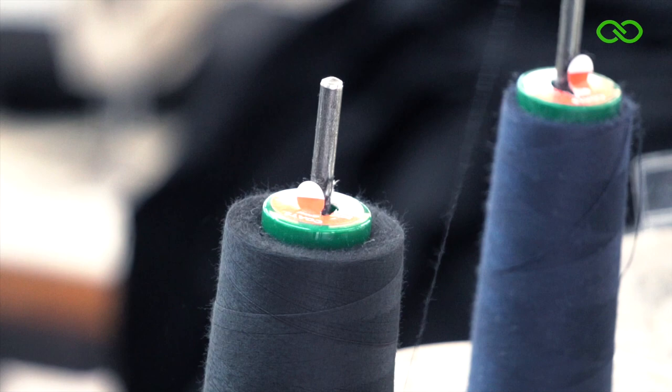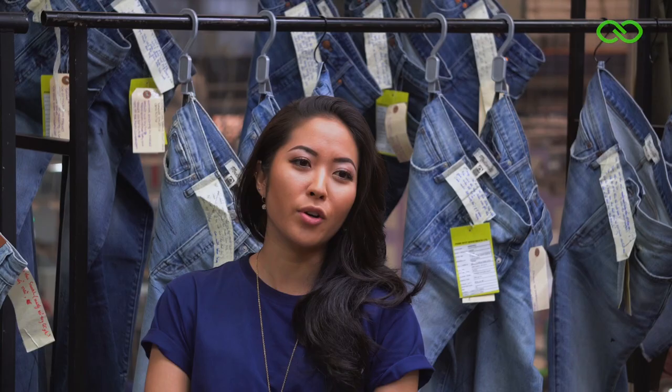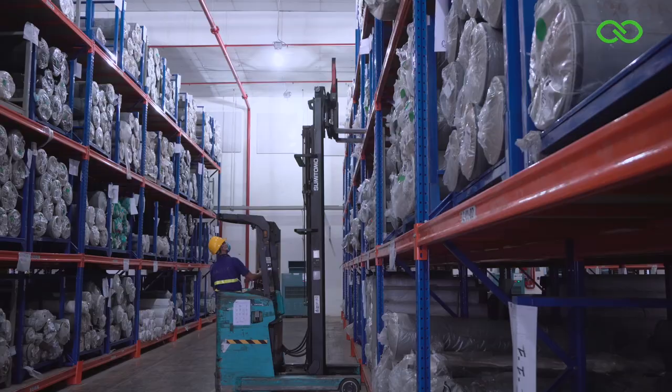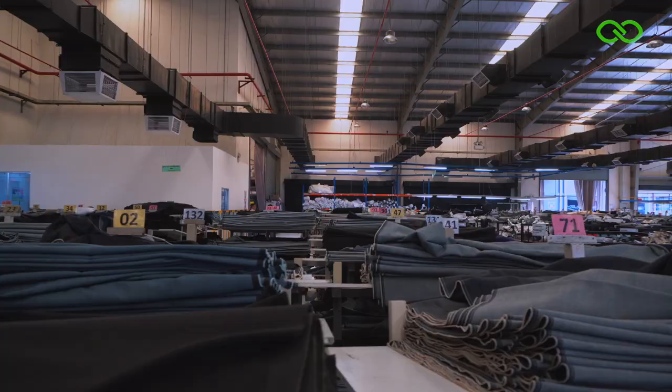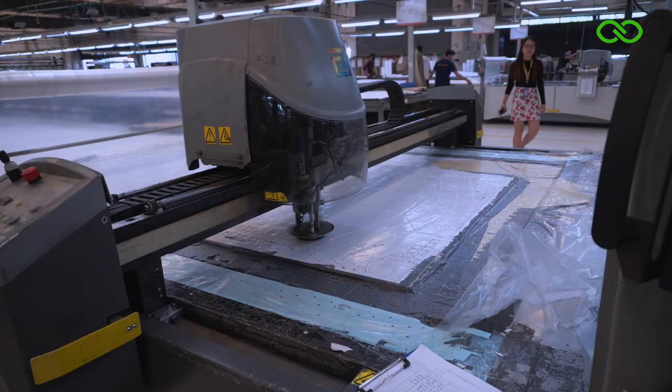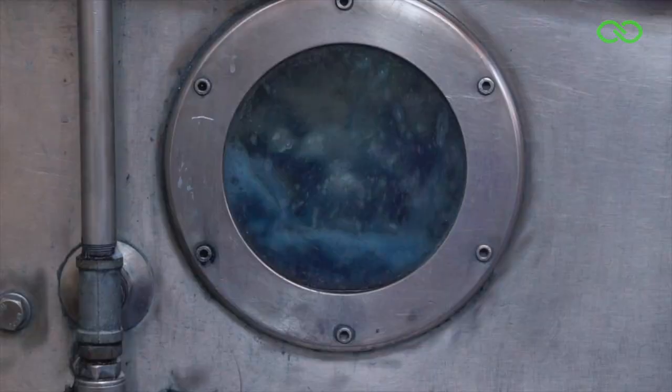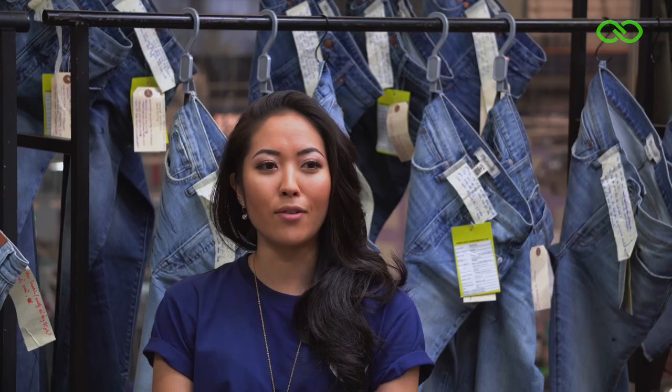Scitex is a Vietnam-based denim manufacturer. We have five factory locations all in the same industrial zone in Bien Hoa, Vietnam. We have processes such as sampling, merchandising, we receive fabric, we relax it, that then goes into the cutting and sewing stages, dry processes, laundry and wet processes, and then finishing and packing.